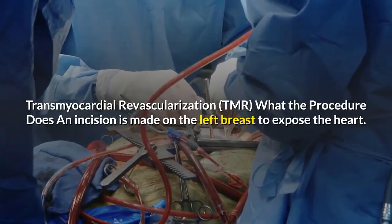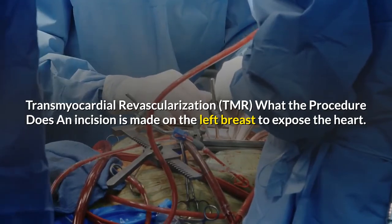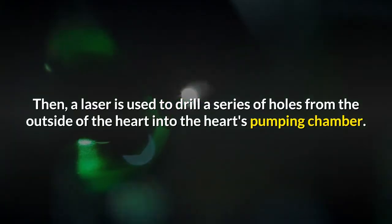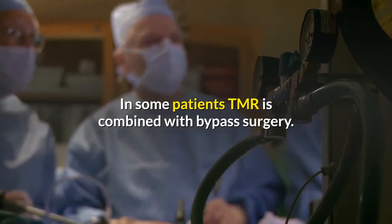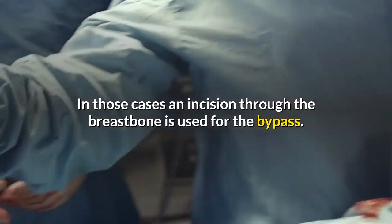Transmyocardial revascularization, TMR: what the procedure does — an incision is made on the left breast to expose the heart. Then a laser is used to drill a series of holes from the outside of the heart into the heart's pumping chamber. In some patients, TMR is combined with bypass surgery; in those cases, an incision through the breastbone is used for the bypass.